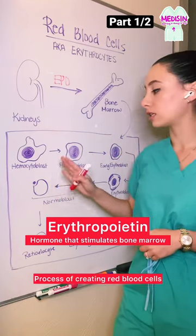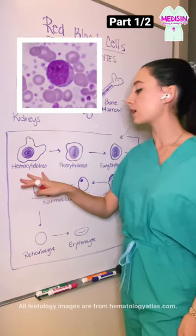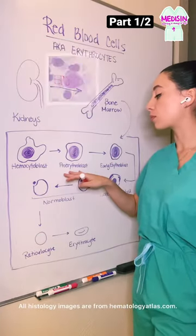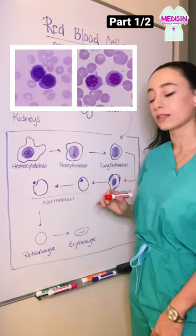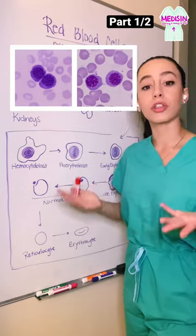The process of creating red blood cells is called erythropoiesis, and it all starts with a stem cell called a hemocytoblast. This differentiates into a pro-erythroblast and then an early and late erythroblast. In this stage, we have a lot of ribosomes and proteins being made to help mature this red blood cell.